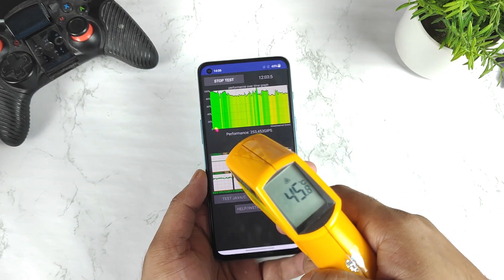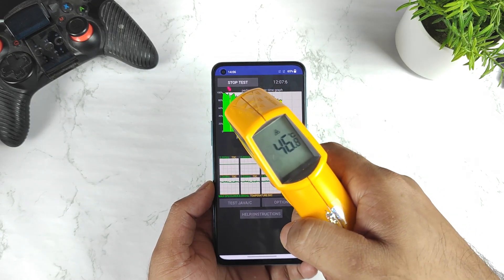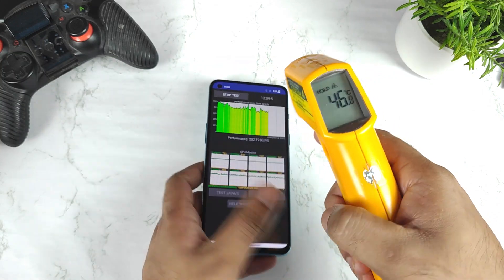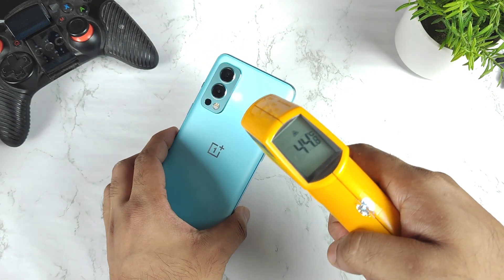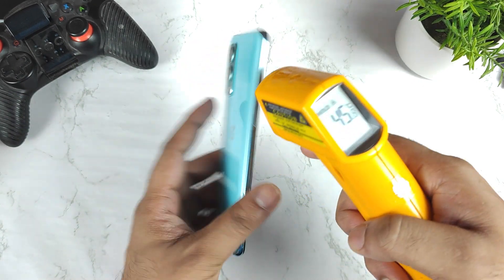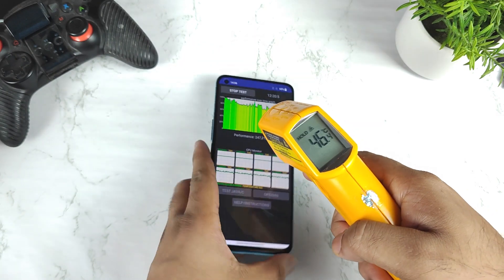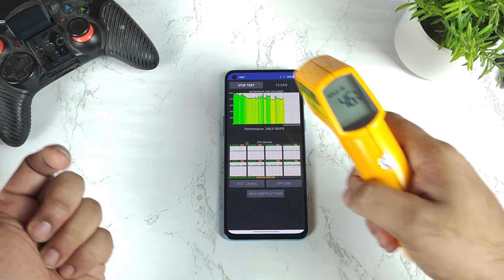Just today I updated my phone to Android 12, and you can clearly see the temperatures increased up to 46.8 degrees Celsius while doing the CPU throttling test. At timestamp 44 and 48 you can see 45.8 degrees Celsius. So this is the highest temperature the OnePlus Nord 2 has reached so far.